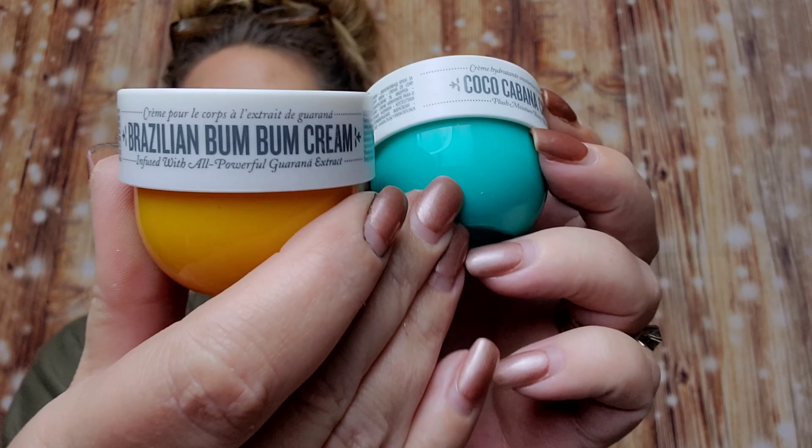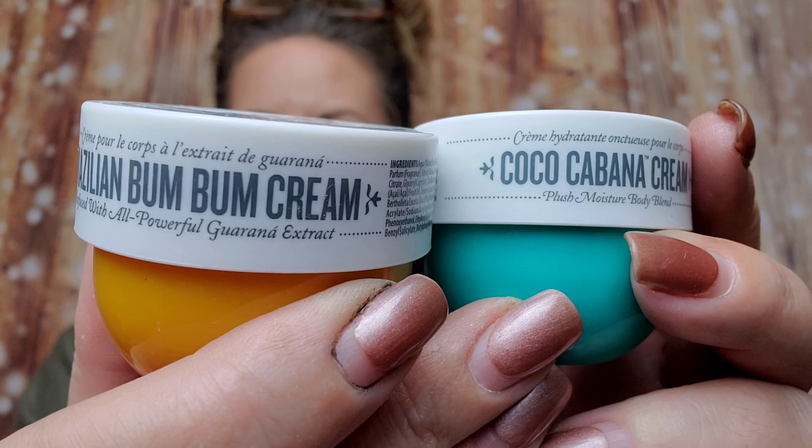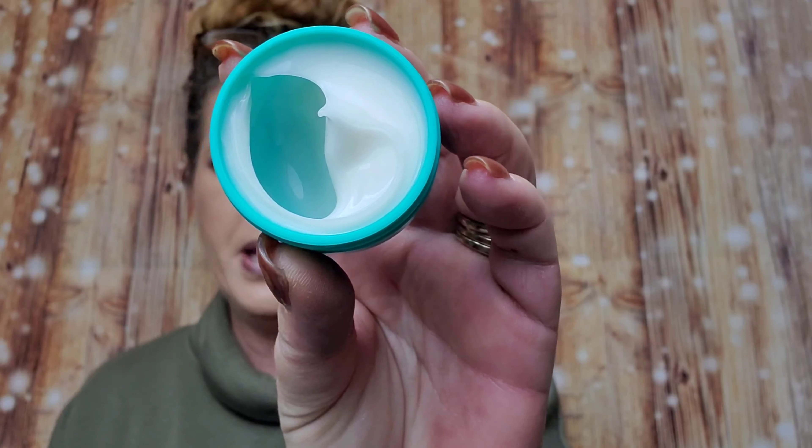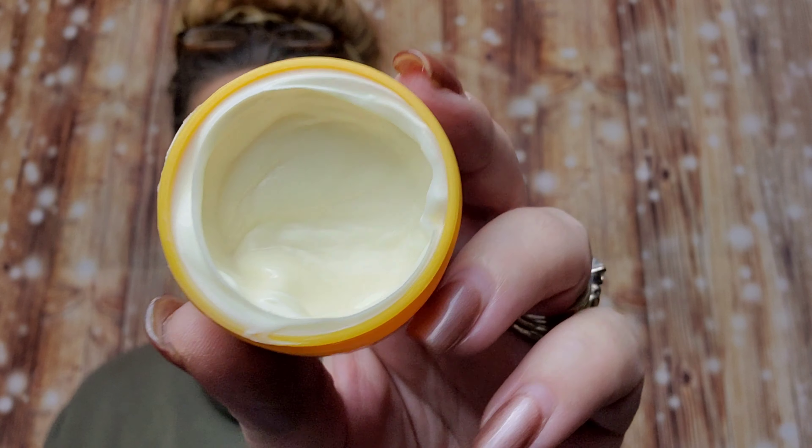We got the Bum Bum Cream — the Brazilian Bum Bum Cream and the Koguacabana Cream from Sol de Janeiro. I thought these were going to be bigger. They smell really good, but the containers are only about half full, which is kind of disappointing. These babies retail for $15.